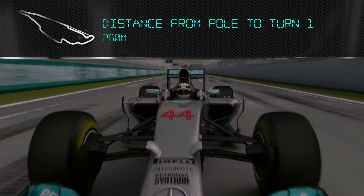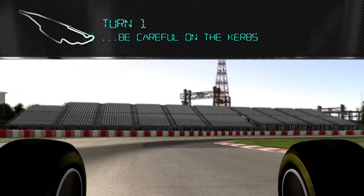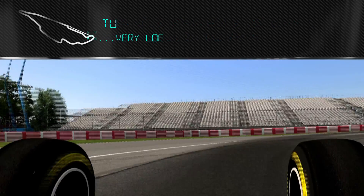Now we're starting, coming for the start line — finding the braking point into Turn 1 is really important. Be careful on the curves, very tight into Turn 2.